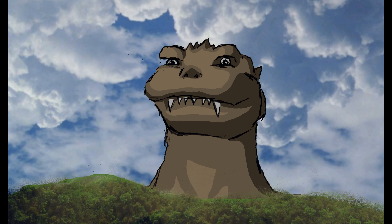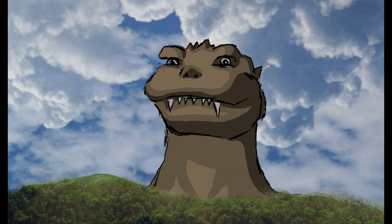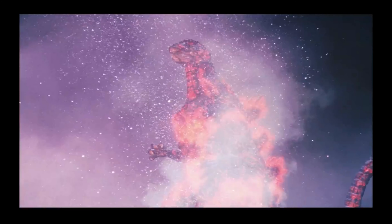But either due to Destroyah draining his power, or the freezer weapons of the Mazers and Super X3, the earth was not destroyed. Instead, Godzilla slowly and painfully melted, with him still being alive while most of his body was melting around him, thus ending Godzilla and the Heisei Godzilla series.